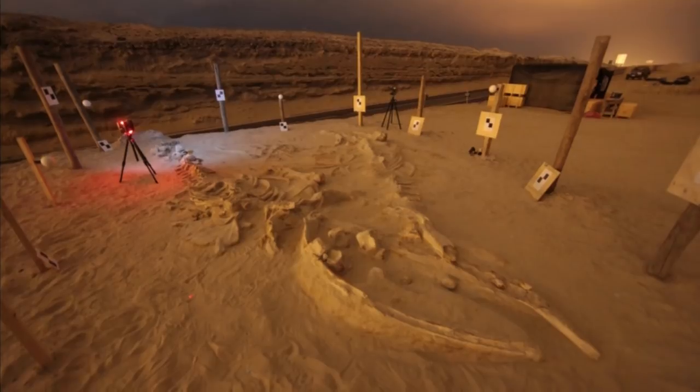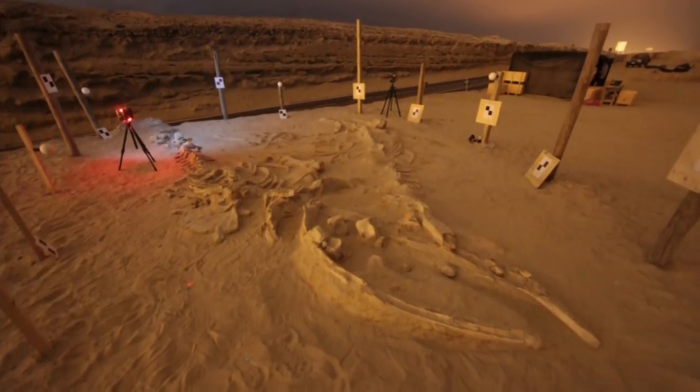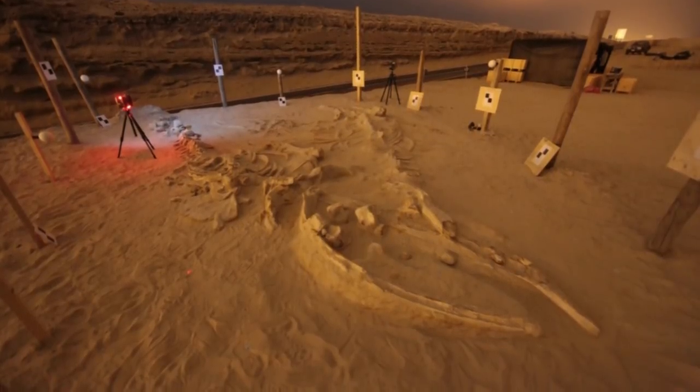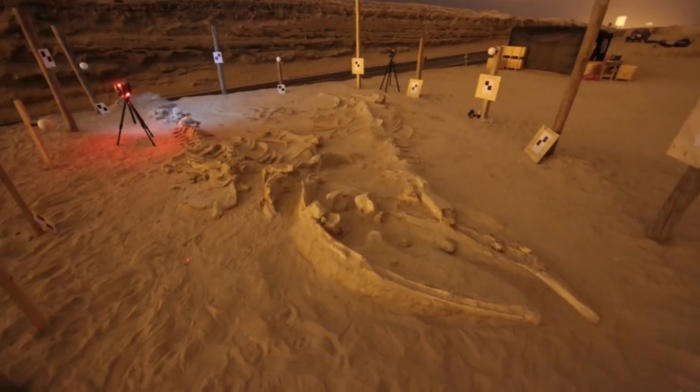The whale fossils undergo medium-range 3D surface scanning in order to create a digital record of the arrangement of the skeletons. The 3D data will allow for the printing of replicas of the bones, which will be shipped off to museums.